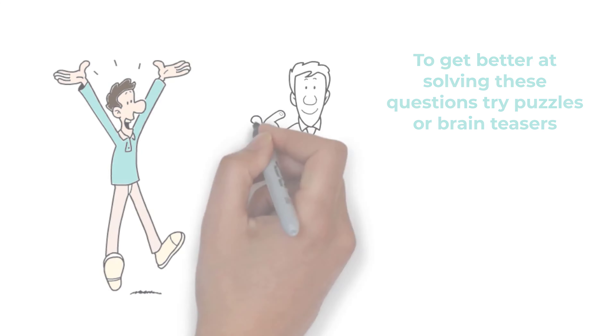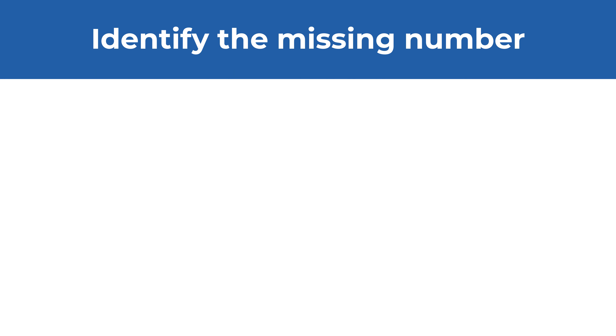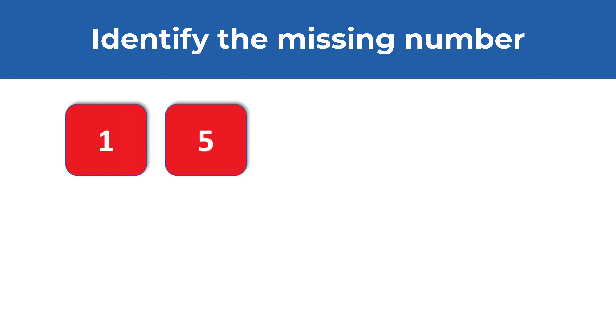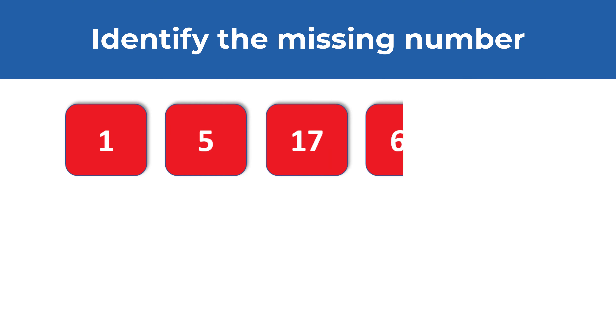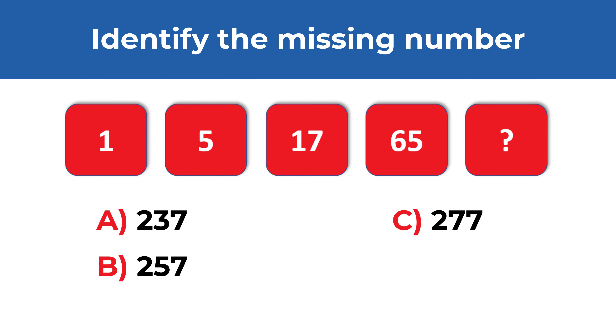Hopefully you've nailed this question and now know how to answer similar problems on the test. Here is the question from the real test, where you are presented with a sequence of numbers and need to identify the missing number. The numbers you see are 1, 5, 17, 65, and then comes the missing number. You have 4 choices: Choice A, 237; Choice B, 257; Choice C, 277; and Choice D, 297.